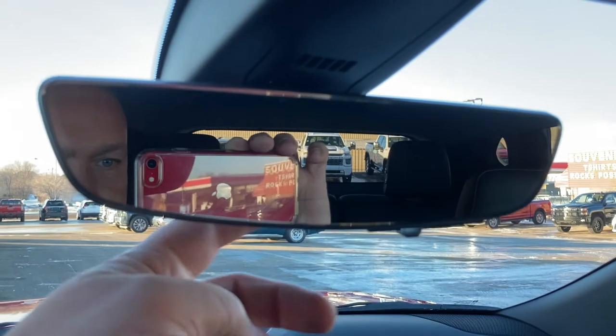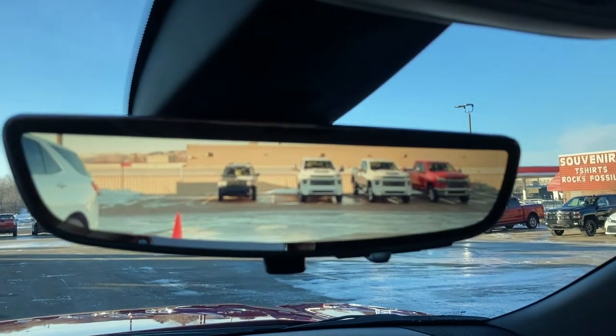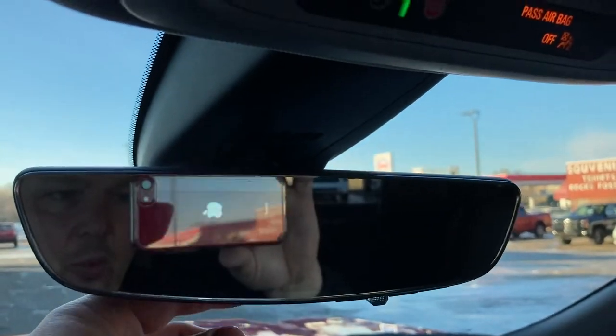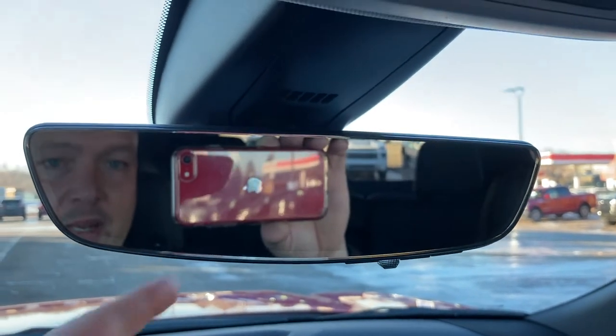Now there's a little flipper right here, and if you flip this — now you've got the panoramic rear camera. Look at the depth of vision and how wide it is in comparison. Right here in the standard mirror we can't see it, but there's a pylon behind us.